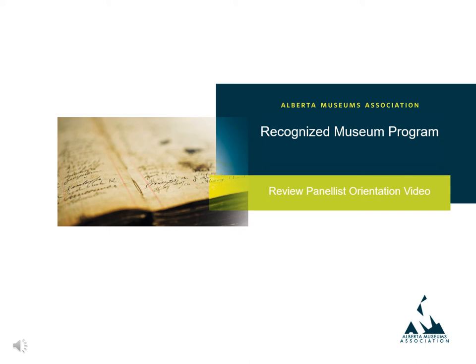Welcome to the Alberta Museum Association's Recognized Museum Program Orientation Video for Review Panelists. This video provides an overview of the roles and responsibilities of review panelists, as well as a section-by-section breakdown of the evidence required by the Recognized Museum Program.